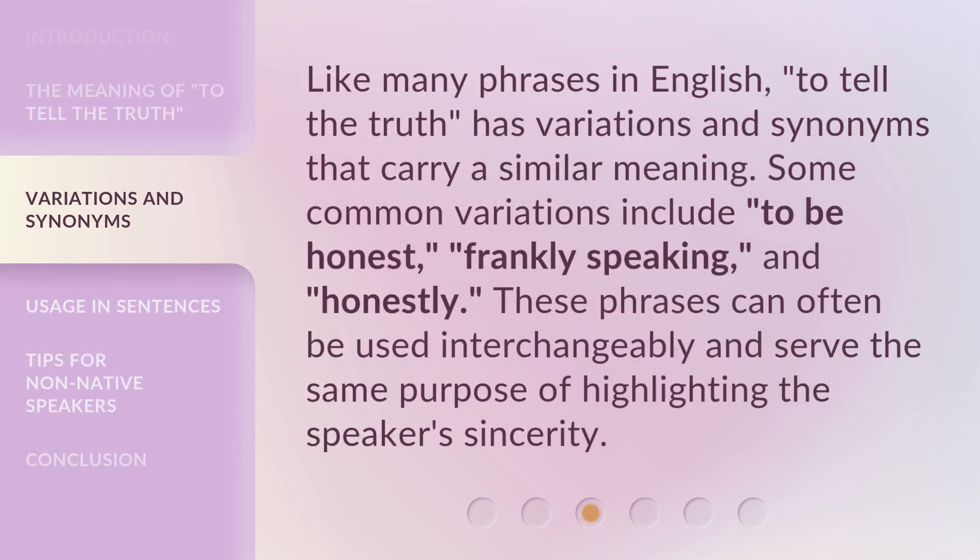Like many phrases in English, 'to tell the truth' has variations and synonyms that carry a similar meaning. Some common variations include: 'to be honest,' 'frankly speaking,' and 'honestly.' These phrases can often be used interchangeably and serve the same purpose of highlighting the speaker's sincerity.